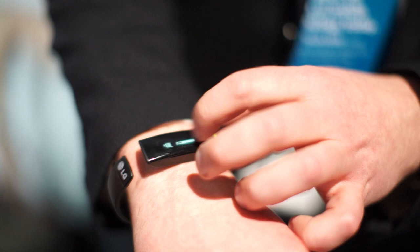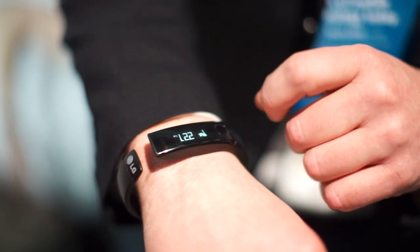Another product just announced today: the LG Lifeband Touch. This is a fitness tracker. It does everything you expect a fitness tracker to do — it'll track your calories, it'll track your steps, but it'll also tell you the time and send you text messages from your phone.